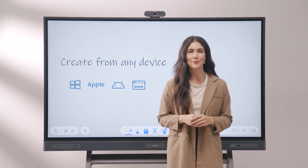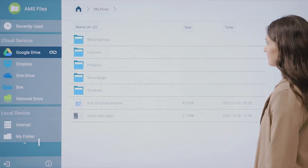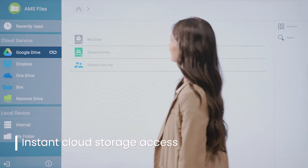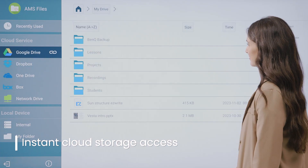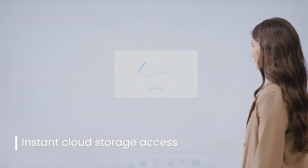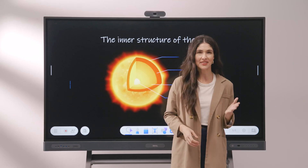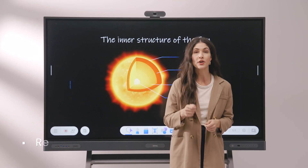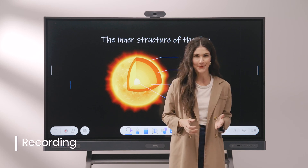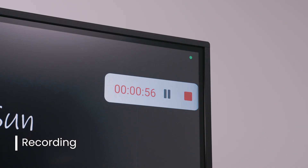Now, let's see what the class flow is like with the BenQ board. You can access all your lesson plans, presentations, and student work from your cloud storage after linking it to your BenQ account. At the start of the lesson, you can begin by recording the board's audio and video. This allows students to revisit the material and learn at their own pace.